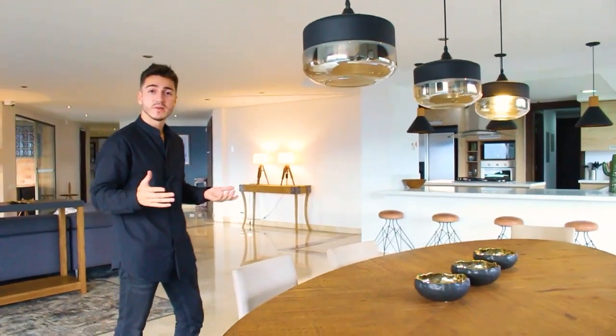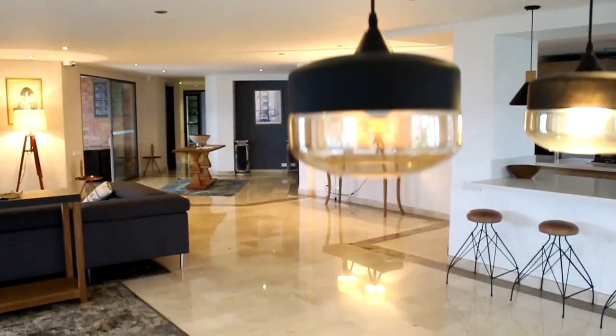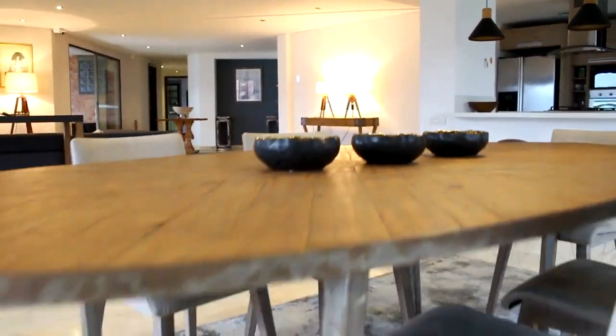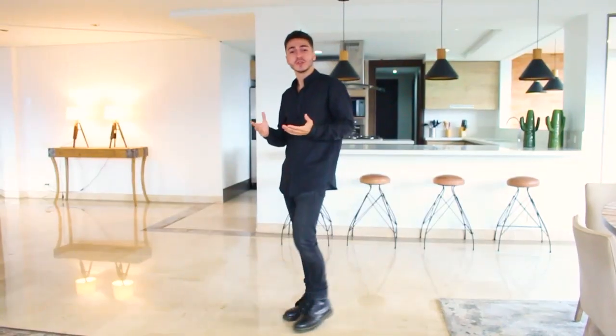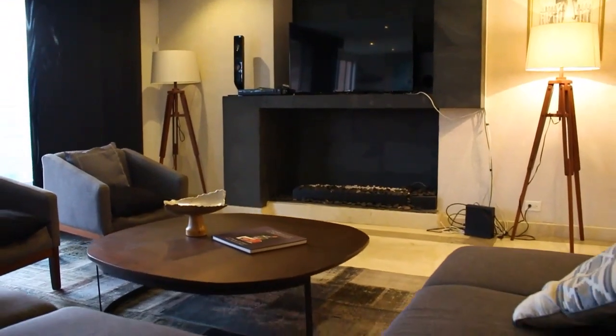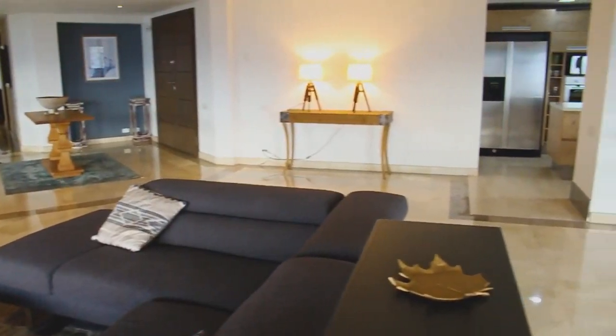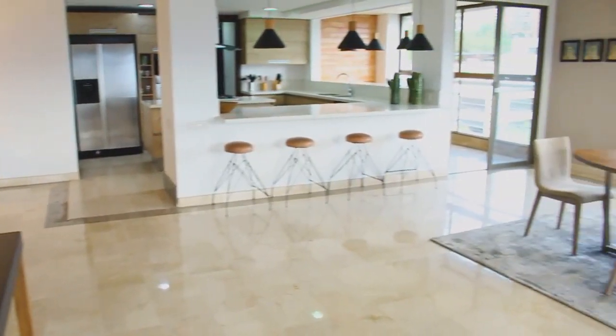Right next to the kitchen we have the dining area with a wonderful oval table made of wood and steel in an exquisite taste. And now let's continue to the gathering space of the apartment — the gas burning fireplace and some very cozy furniture to entertain your guests, dividing this large living room into different areas.